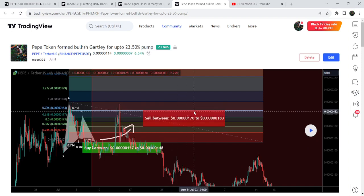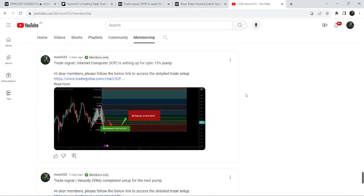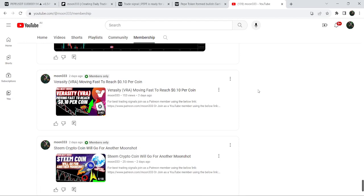If you would like to catch such pumps before they happen, you can join me and support me as a YouTube member or as a Patreon member, where I share such trading signals on a daily basis. Links to join are in the video description.